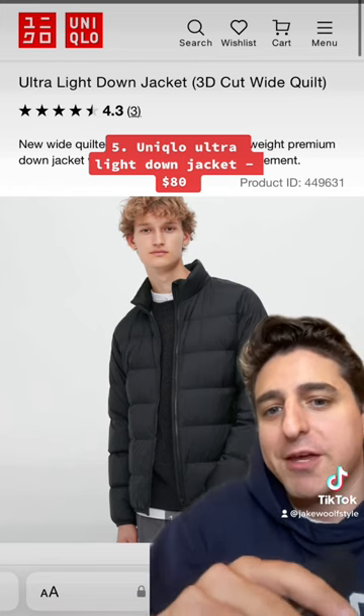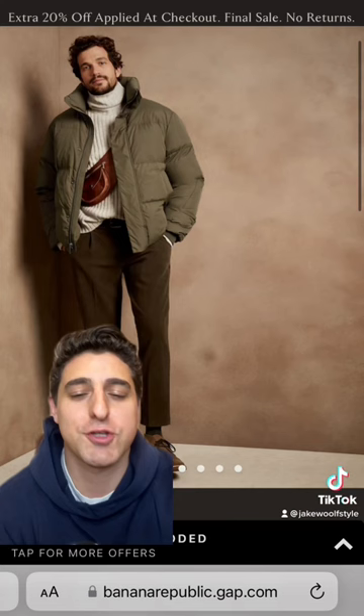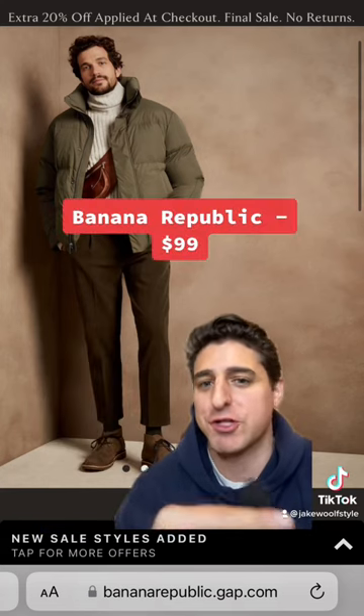Number 5: Uniqlo's Ultralight Down Jacket. Of course it's warm, it'll go with everything, it comes in all these colors, and it's just $80. Alternatively, there's this one from Banana Republic on sale for just $100.